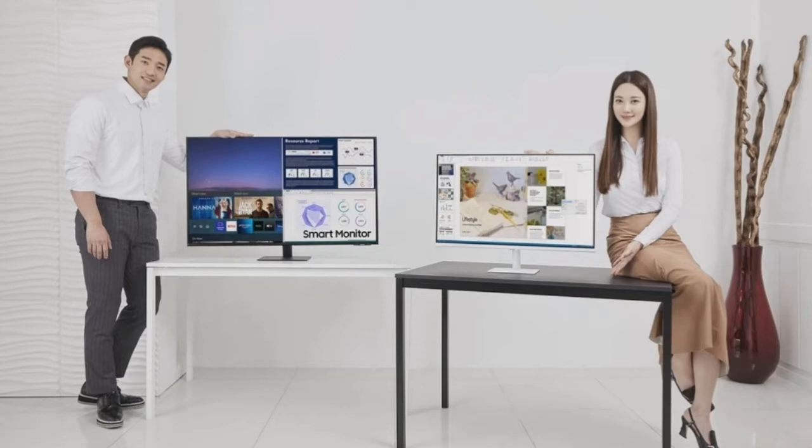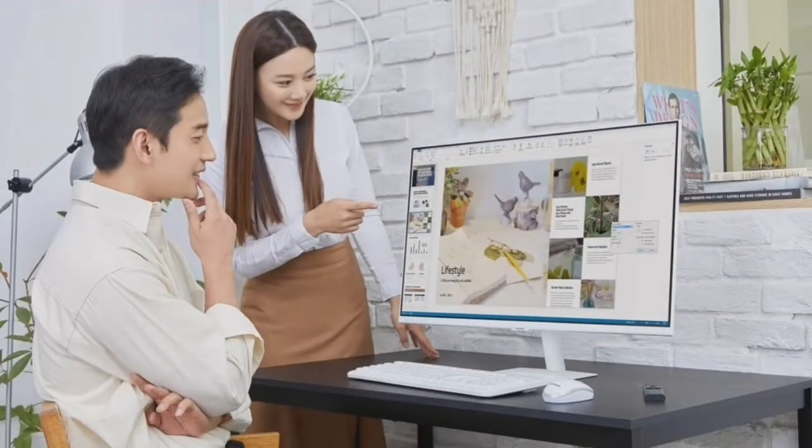Tech giant Samsung Electronics has announced the addition of two new smart all-in-one monitors in its growing collection of multi-purpose Tizen-powered smart monitors. The smart devices are the 43-inch 4K Smart Monitor M7 and the 24-inch 1080p Smart Monitor M5. The range of smart monitors offers an array of features and functionality that prove their versatility.